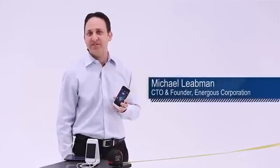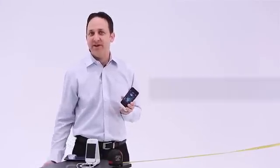Hi, my name is Michael Liebman. I'm the CTO and founder of Energis Corporation. I'm here today to give a demonstration of our wire-free energy router.